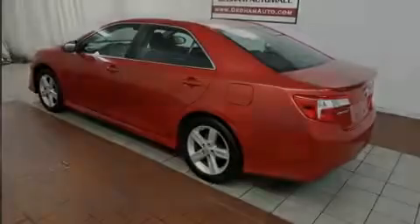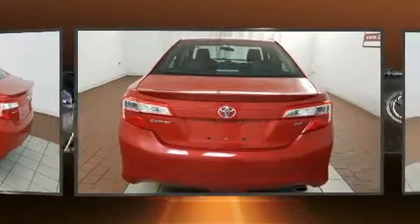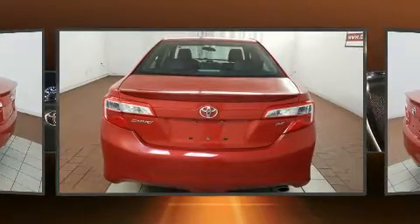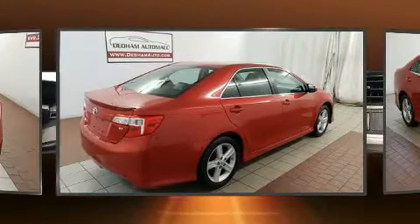Familiarize yourself with the 2012 Toyota Camry. This four-door, five-passenger sedan provides exceptional value. Smooth gear shifts are achieved thanks to the efficient four-cylinder engine.